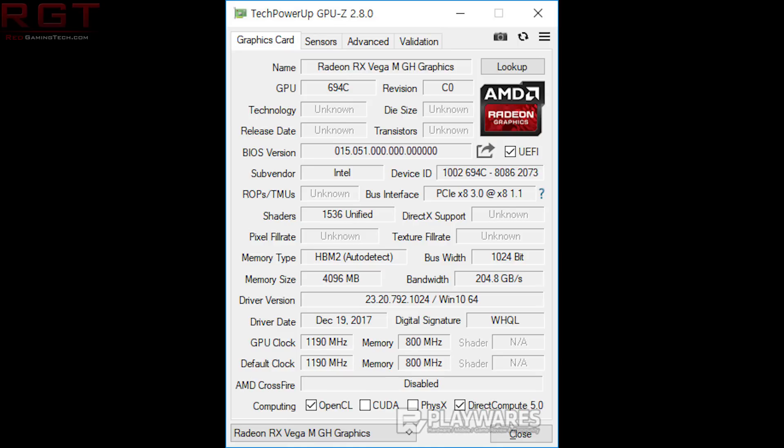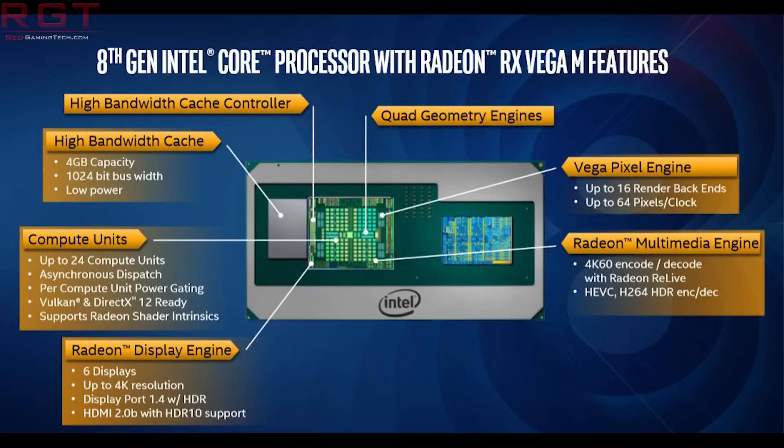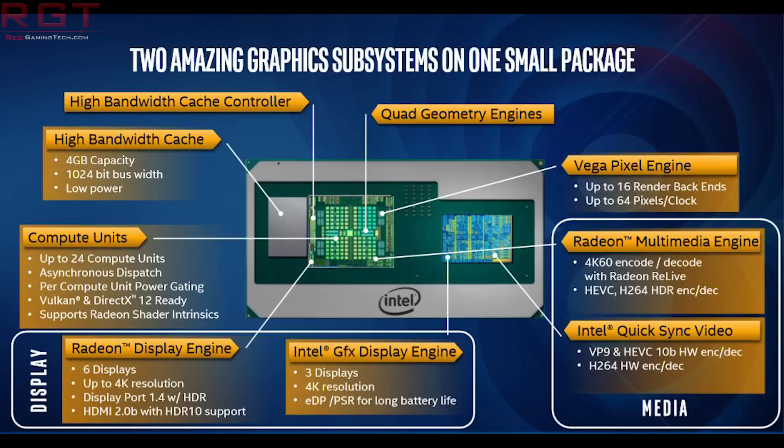The memory bandwidth at default is 204.8GB per second. According to Playwares, they did manage to overclock it, and did a fairly decent job. They managed to get the CPU to 4.3GHz, the GPU was overclocked to 1,300MHz, and the HBM went up to 950MHz.